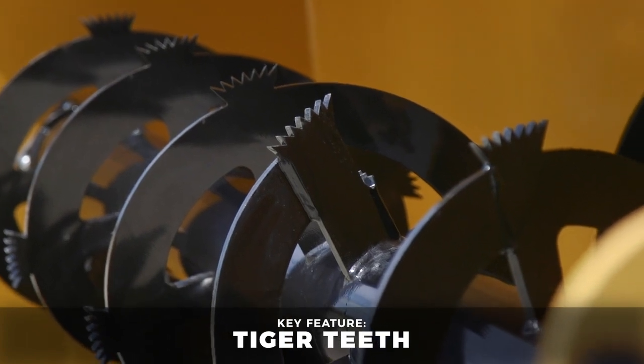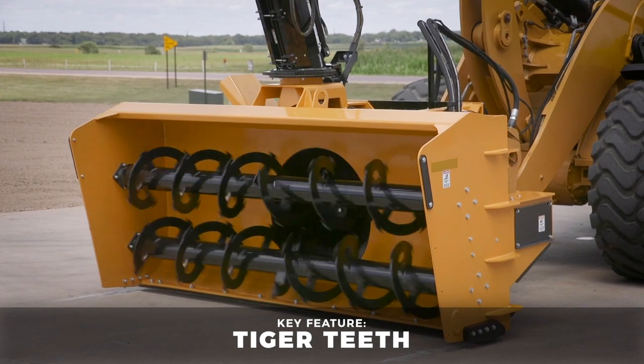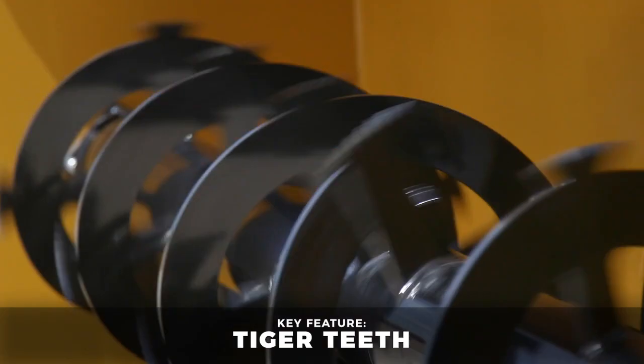Incorporated into all wheel loader snow blowers from Hitchdock, the innovative Tiger Teeth design easily chews through hard-packed snow and ice.